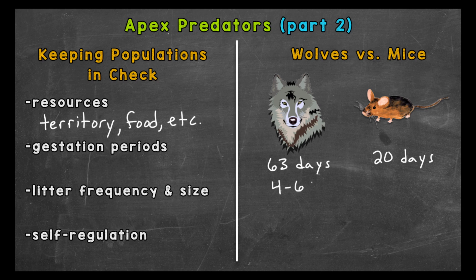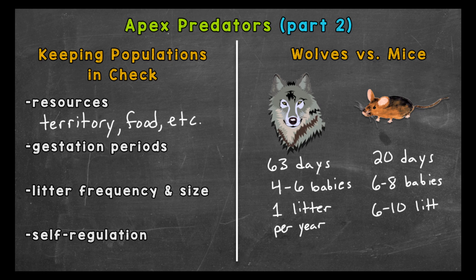Now it could be more, could be less. Food availability, other predators, and diseases will affect how many of those actually survive. And a mature female wolf will give birth to one litter of pups each year. Now mice can multiply very quickly, and this can all vary depending on the type of mouse and factors like food, temperature, the seasons, shelter, etc. A mouse can give birth to six to eight babies at a time — could be more, could be less. Mice can also breed multiple times a year, sometimes having litters six to ten times in one year. And once those baby mice are born, they're able to have babies of their own just a couple of months after birth. So you can see how quickly a mouse population, something lower on the food chain, can grow.